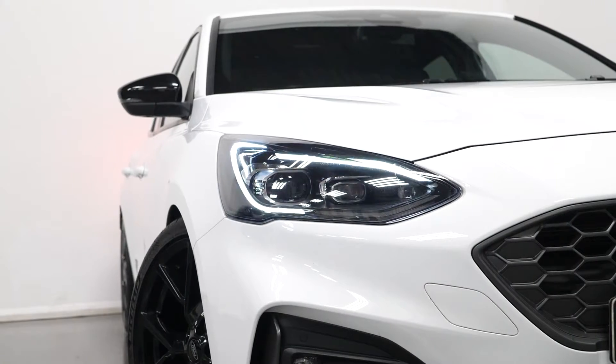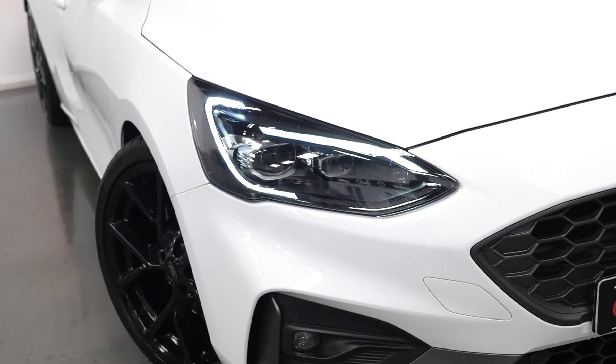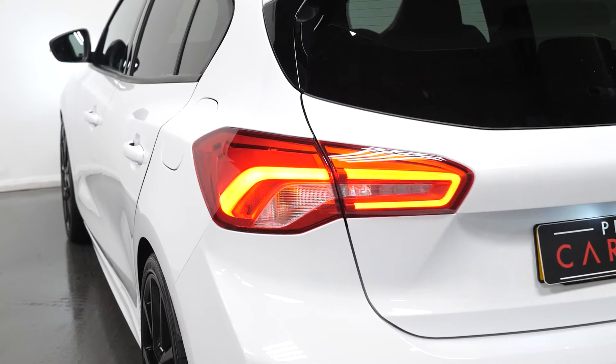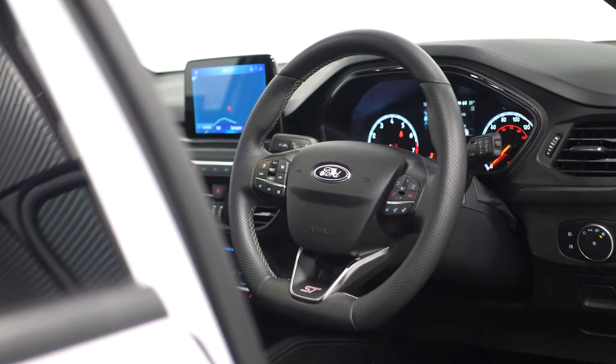Your alloy finish pedals, the adaptive LED headlights with the LED turn indicators and the front LED fog lights. You also have the rear LED lights as well, the electronic limited slip differential, and the adaptive cruise control.